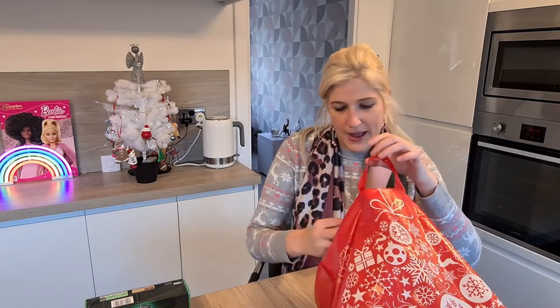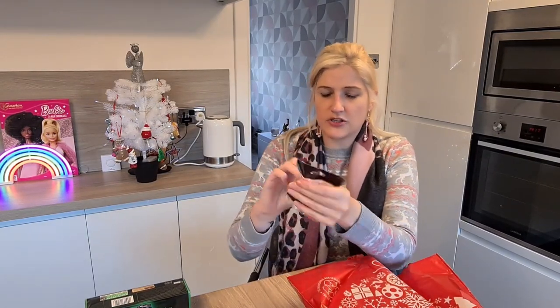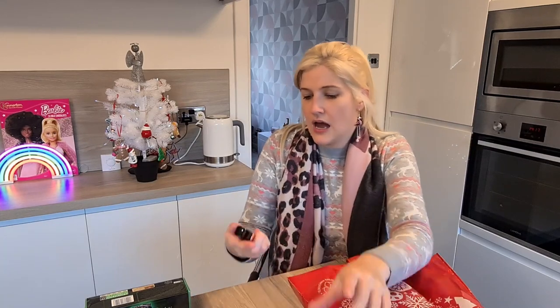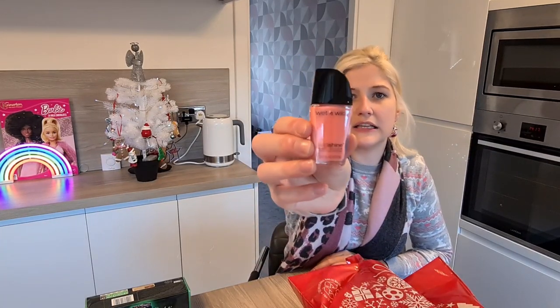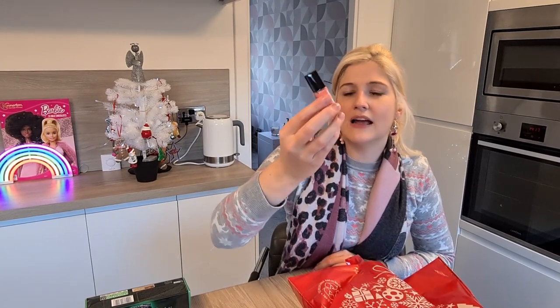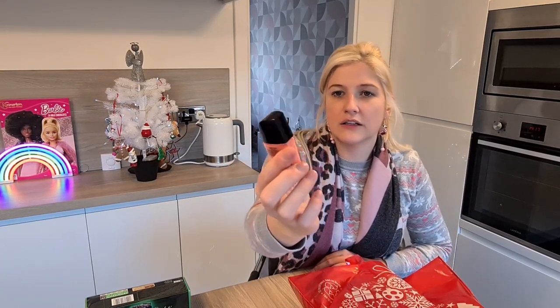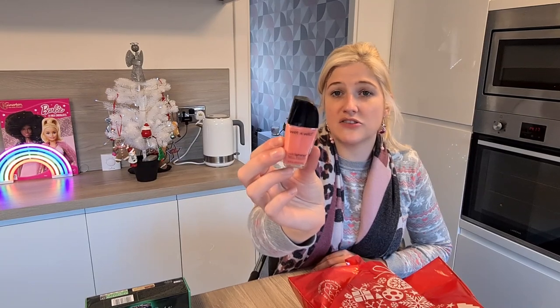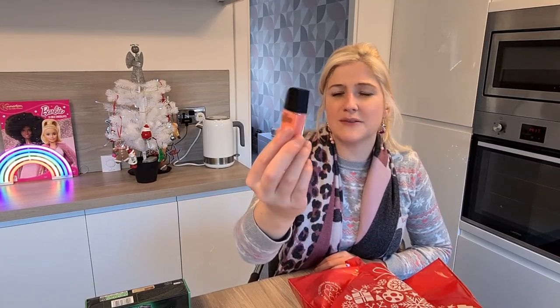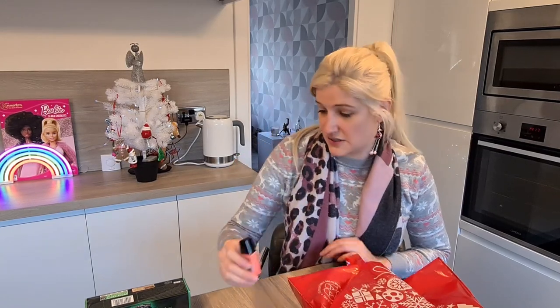The next thing I picked up I haven't actually seen before — it's this wee nail varnish. I'm going to take it out of the bag. I picked it up because I really like the colour. It's Wet n Wild Wild Shine in the shade 'She Sells' and it was £0.99. I've not heard of this brand before but I just thought it was really sweet.